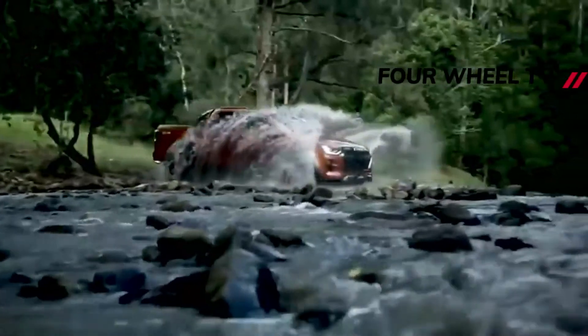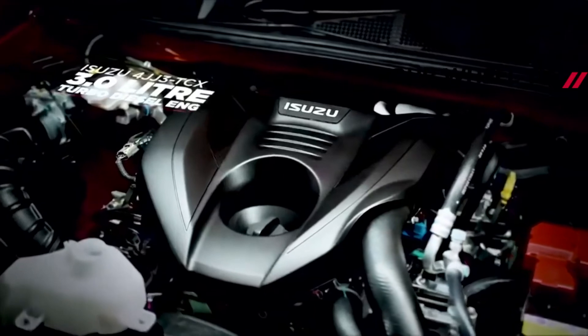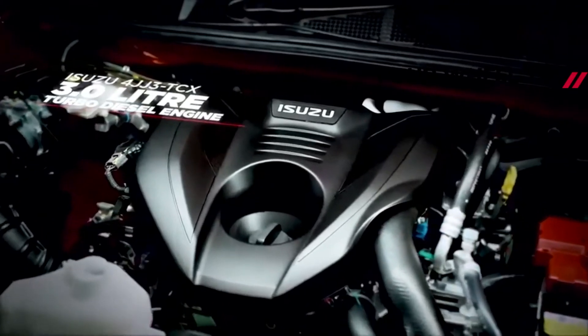William Brown, Isuzu UK's managing director, commented: "It is a pleasure to work with Arctic Trucks on this prototype in advance of the launch of our new AT35."